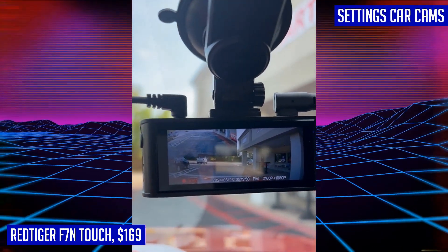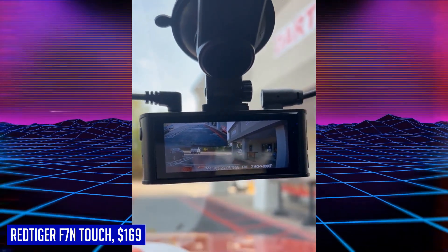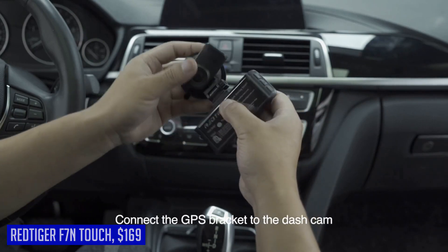The loop recording feature ensures continuous recording, while the G-sensor detects and protects important footage during sudden events. Stay one step ahead with the Red Tiger F7N Touch, your ultimate companion on the road.